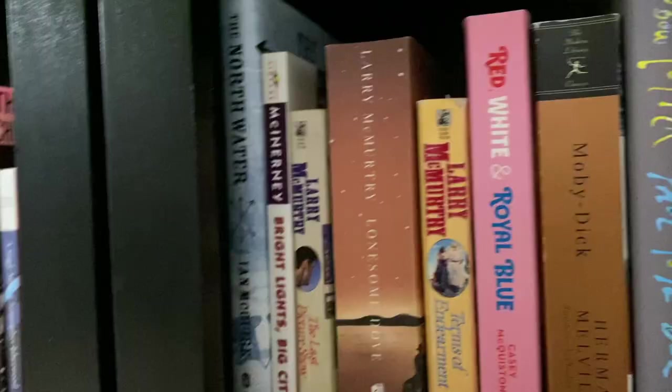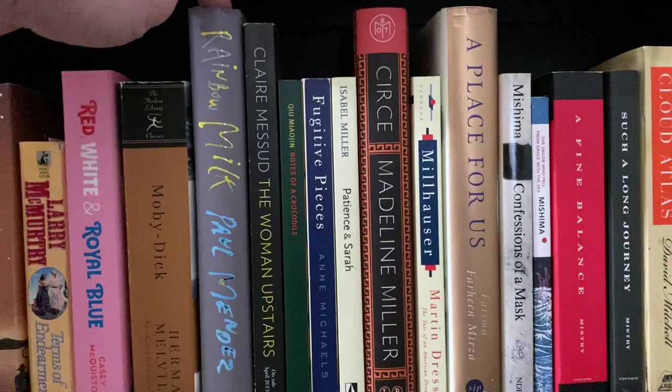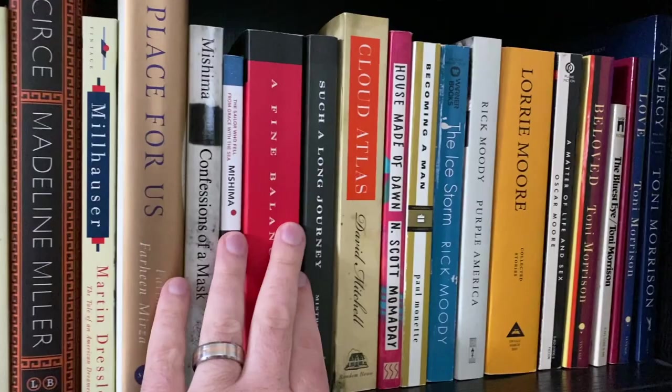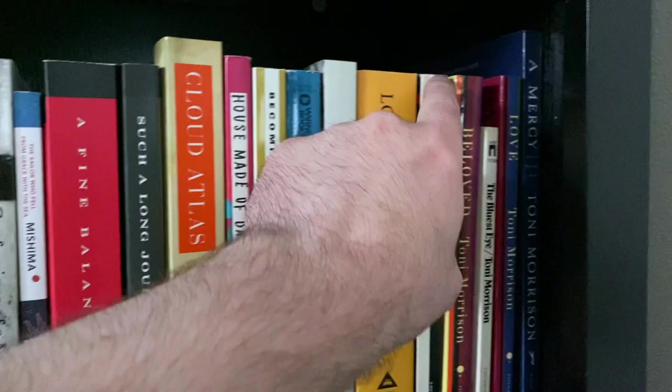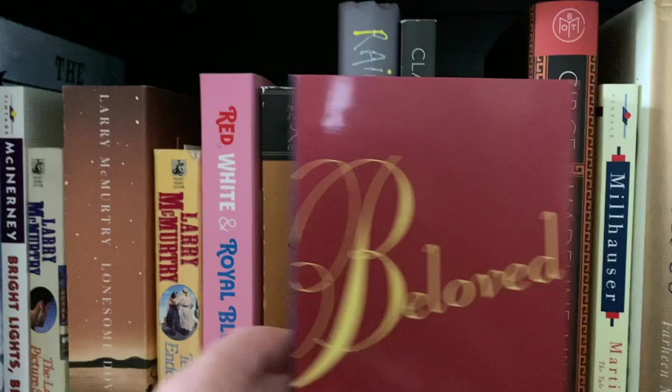Next shelf — I feel like this is going to start getting hard. I really like Lonesome Dove. I love A Place for Us. I love A Fine Balance. This is really getting hard because here comes Toni Morrison. Song of Solomon is not here, but Beloved is. I have to go Beloved over A Fine Balance. I love A Place for Us, but I feel like I have to choose Beloved. I'm going to pick Beloved over Lonesome Dove. This shelf goes to Beloved, but that is a bloodbath because there are a lot of books on this shelf that I really, really love.